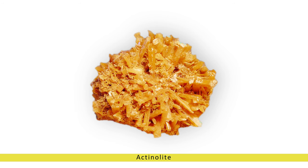Physical attributes and appearance. One of the most striking features of actinolite is its vibrant green color, ranging from pale to deep shades, which is caused by trace amounts of iron within its crystal lattice.